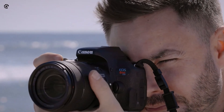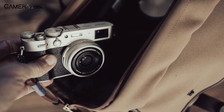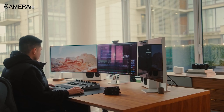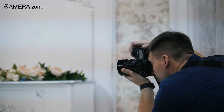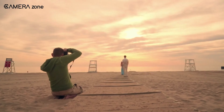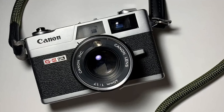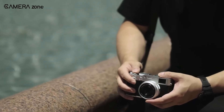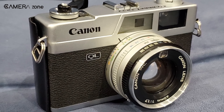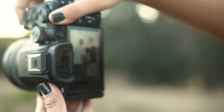Canon recently brought back the iconic PowerShot name with the V10 vlogging camera, showing they're totally up for reviving old favorites. So how cool would it be if they made a retro compact camera next? While details remain shrouded in mystery, the mere possibility of Canon joining the retro camera fray has hearts racing with anticipation. The fusion of past and present could ignite a newfound passion for photography, reigniting the excitement of capturing unforgettable moments with a camera that's equal parts timeless and innovative.